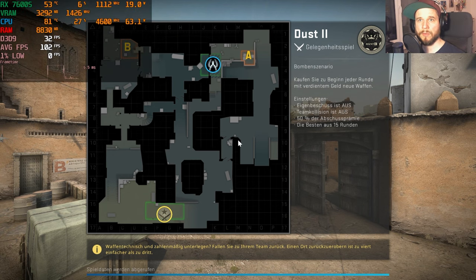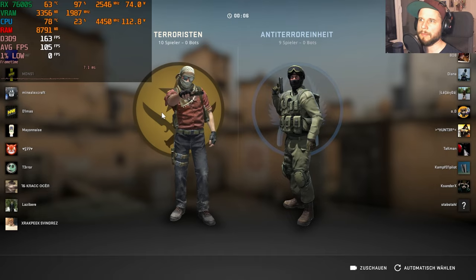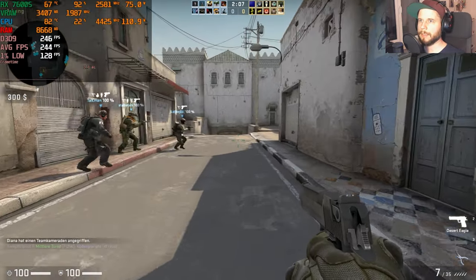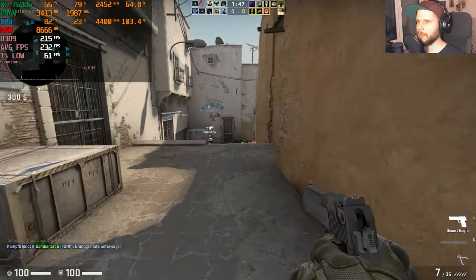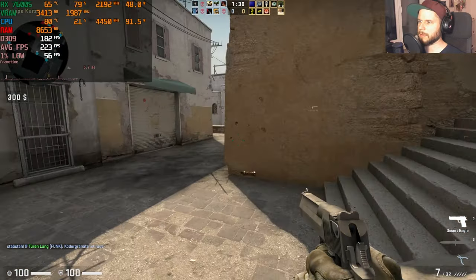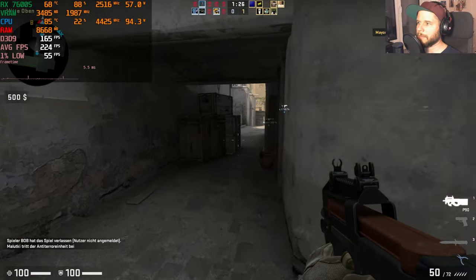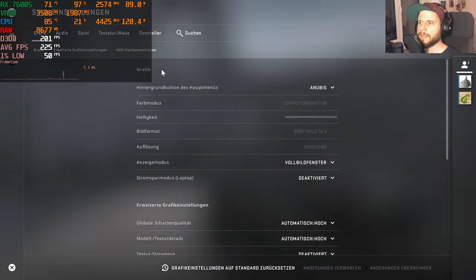CS:GO time — I haven't played since I was about 16 (22 years ago — it was CS 1.6 back then). On high settings at 1080p we're getting around 250 fps. CS:GO tends to have lower 1% lows than you'd expect even when the frame-time graph looks smooth. Jumping in: around 225 fps on average on high settings.